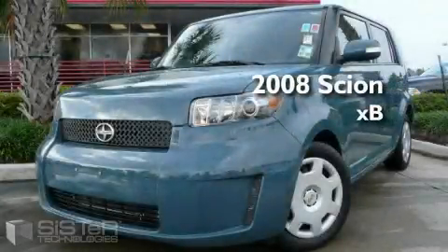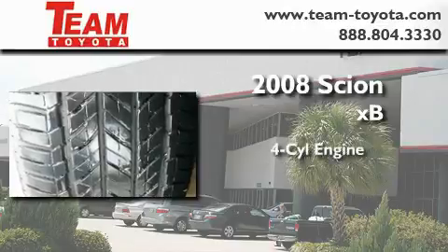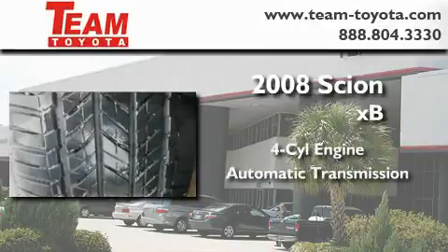This is a certified pre-owned 2008 Scion XB. It features a four-cylinder engine and an automatic transmission.